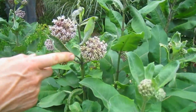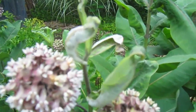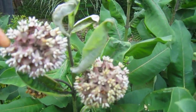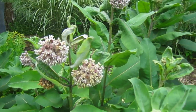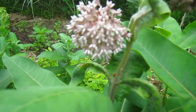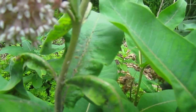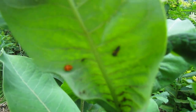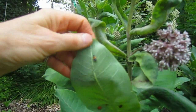Sometimes your milkweed will get aphids on it, and then the ants come along and take care of that. But I did see a lot of ladybugs on here last time. Yes, there's some right here — they love aphids. There's another one. And are those ladybug babies? Yes, those are ladybug babies. They look like little scrub brushes.